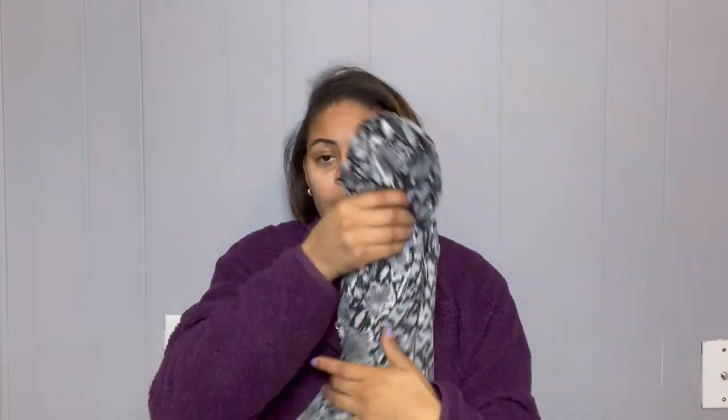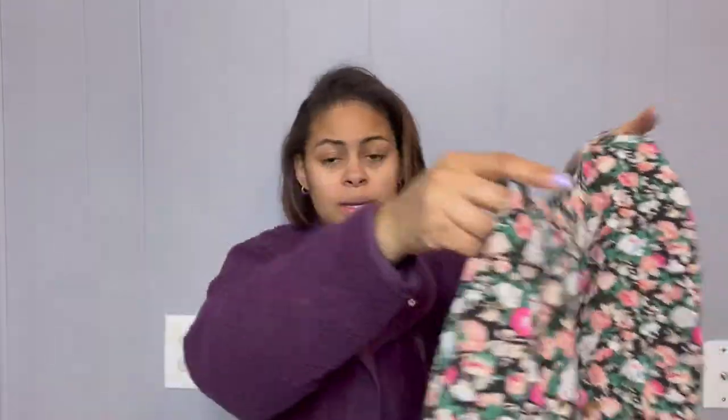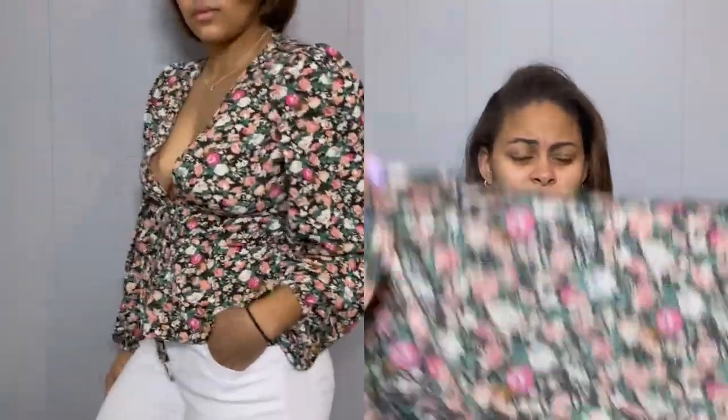I could see myself dressing it up, dressing it down, or even wearing it to work. Most of these clothes were bought for versatility — being able to wear something to brunch or lunch or an event and then turning around and wearing it to work. Next is my favorite top. I was not expecting it to be this cute. Prints aren't usually my thing, but this print really stood out to me the most.